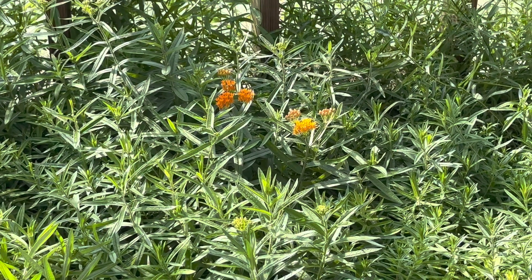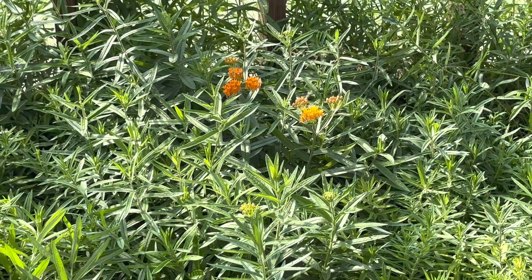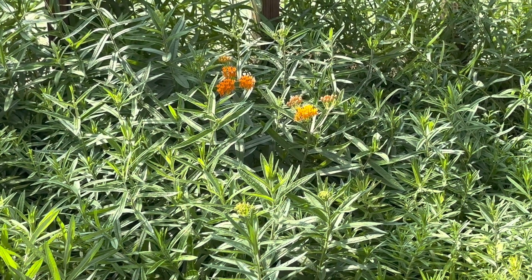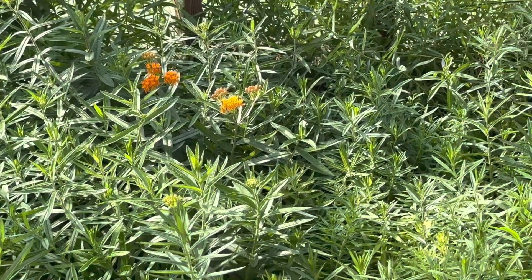At TNNursery.net, here's a block of butterfly weed. If you're wanting to attract monarchs, butterflies, and hummingbirds, these are the type of plants that you want to plant.